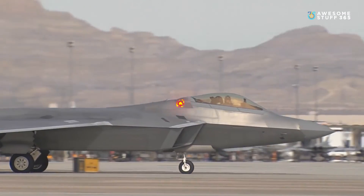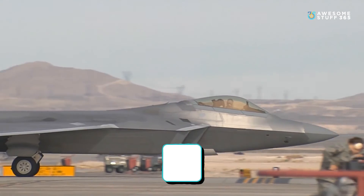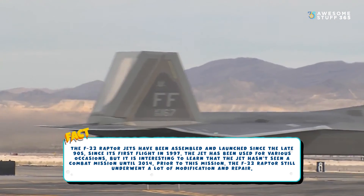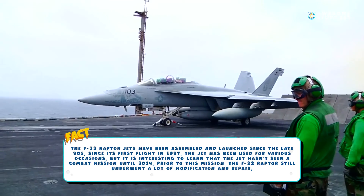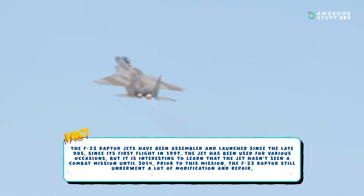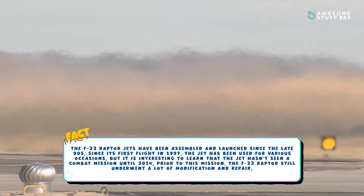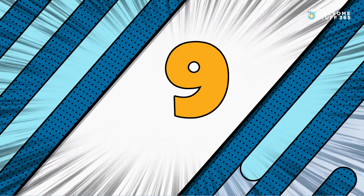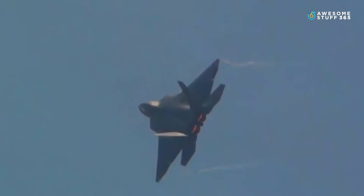Number eight: It's about time. The F-22 Raptor jets have been assembled and launched since the late 90s. Since its first flight in 1997, the jet has been used for various occasions, but interestingly it hadn't seen a combat mission until 2014. Prior to this mission, the F-22 Raptor still underwent a lot of modification and repair.